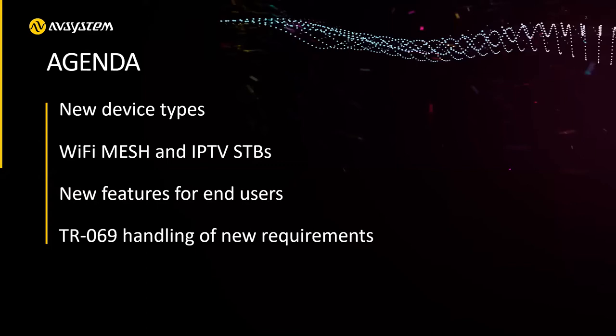Of course we have some extensions, like TR-369, but still many — the vast majority of devices — are using the good old TR-69 protocol.